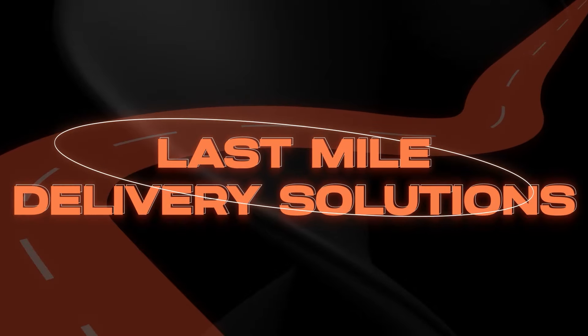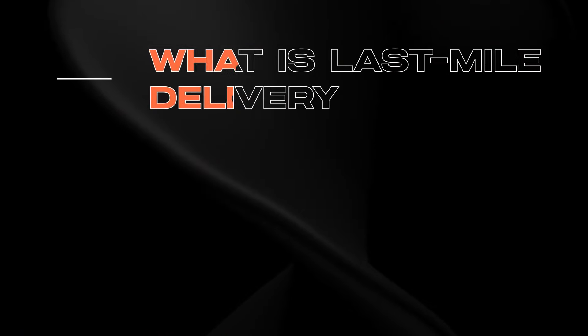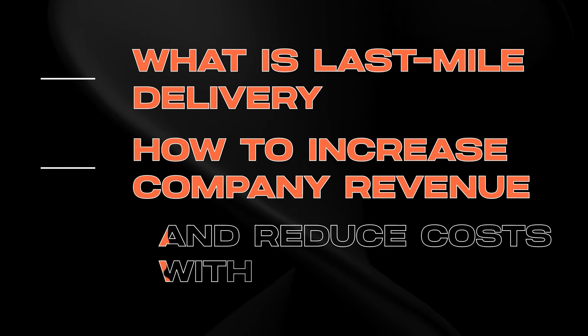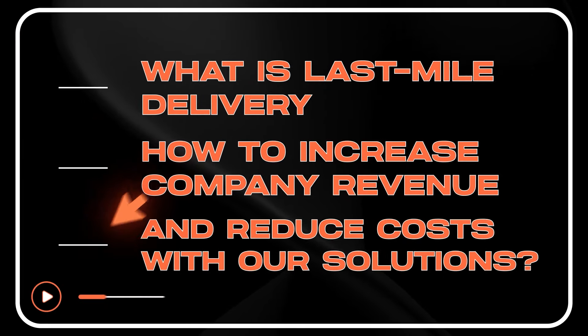Last mile delivery solutions: what is last mile delivery, and how to increase company revenue and reduce costs with our solutions?